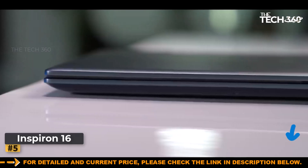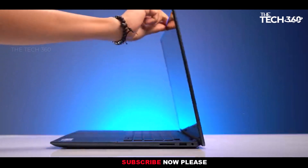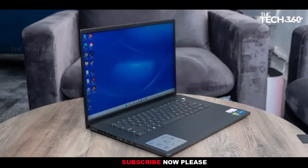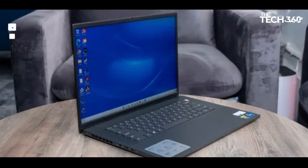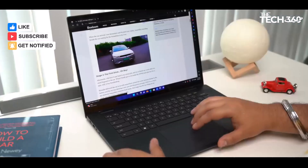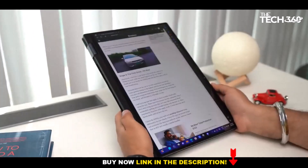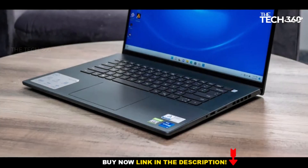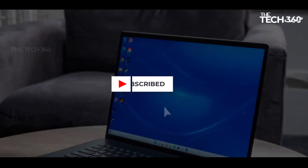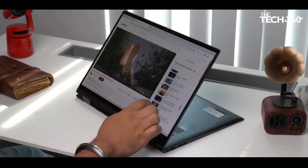Number 5: Dell Inspiron 16. The Dell Inspiron 16 stands out as a versatile and budget-friendly laptop suitable for both work and leisure. With impressive hardware considering its price point, this laptop offers a crisp and bright screen, reasonable battery life, and solid build quality. While it may not match the performance of high-end laptops, it provides excellent value for its cost.